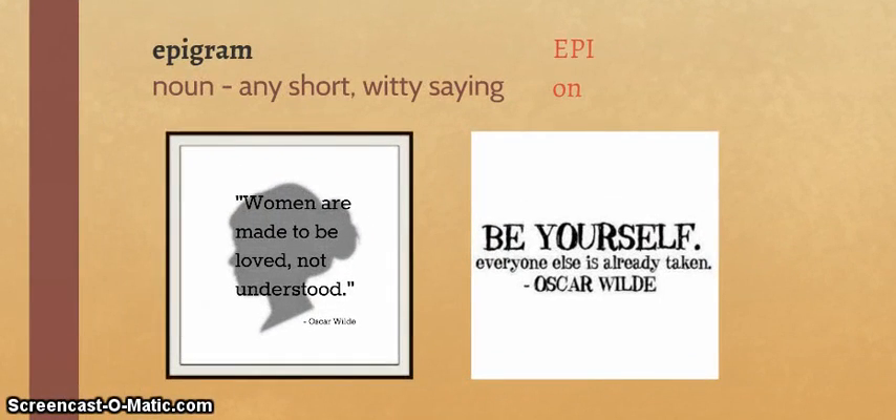So, epigram — from the roots epi, meaning on, and gram, meaning to write. It is a noun: any short, witty saying. The first thing I thought of when I saw this was what y'all like to post, especially pictures with text on top. That kind of reminds me of an epigram, but this witty part is important — in some way, it has to be clever, maybe a little bit funny.